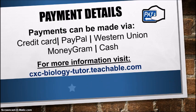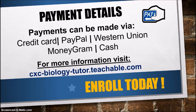In terms of payment, payments can be made via credit card or PayPal through the website. If you don't have access to credit card or PayPal, you can pay via Western Union or MoneyGram. And if you're living in Barbados where I am, you can pay in cash. For more information on pricing and on the actual courses and classes, please visit my website at cxc-biology-tutor.teachable.com. Enroll today — you don't want to miss out on these courses and classes!